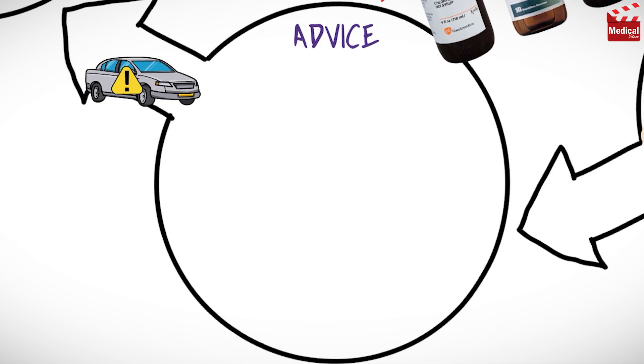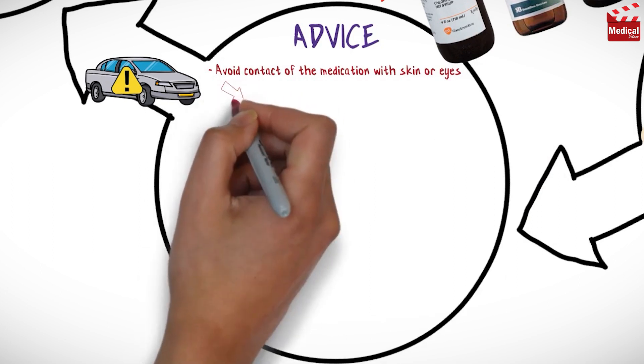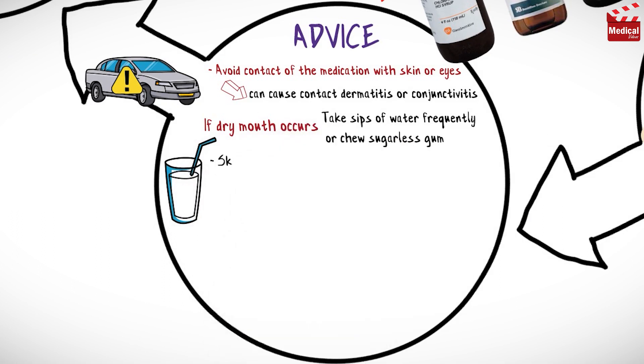Advise patients to avoid driving or performing other activities requiring mental alertness until response to medication is known. Patients and family members should avoid contact of the medication with skin or eyes, as it can cause contact dermatitis or conjunctivitis.